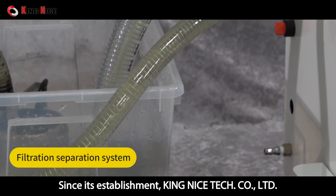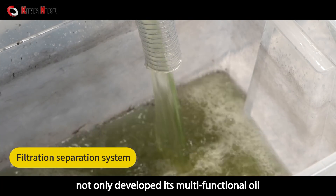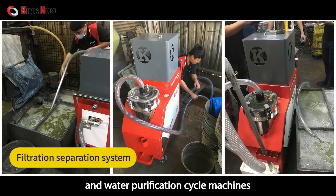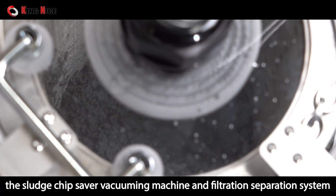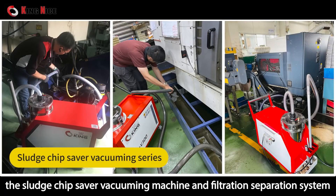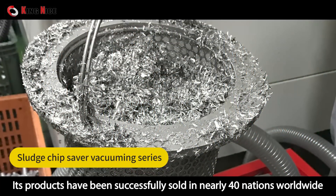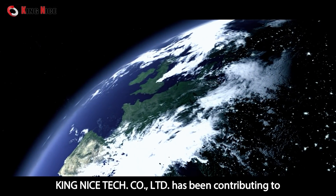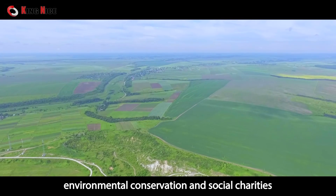Since its establishment, King Nice Technology Company Limited has not only developed multi-functional oil and water purification cycle machines, but also products such as the sludge chip saver, vacuuming machine, and filtration separation system. Its products have been successively sold in nearly 40 nations worldwide, contributing to environmental conservation and social charities.